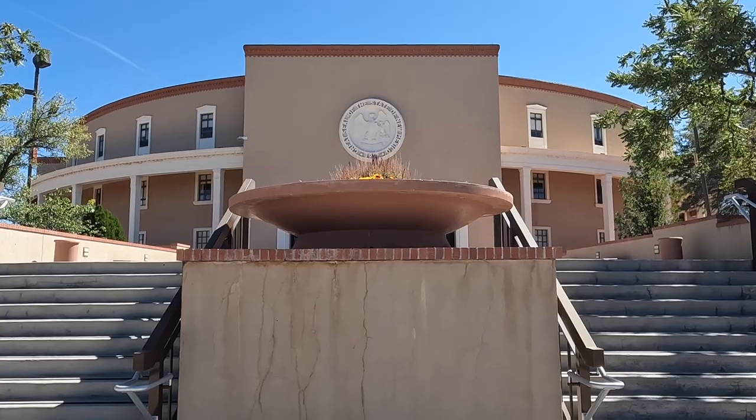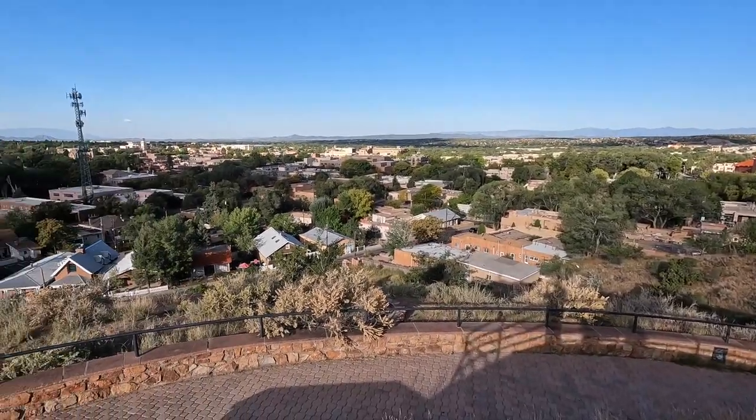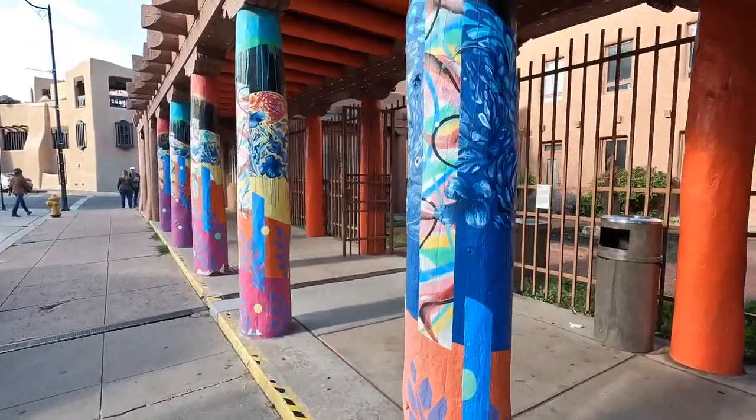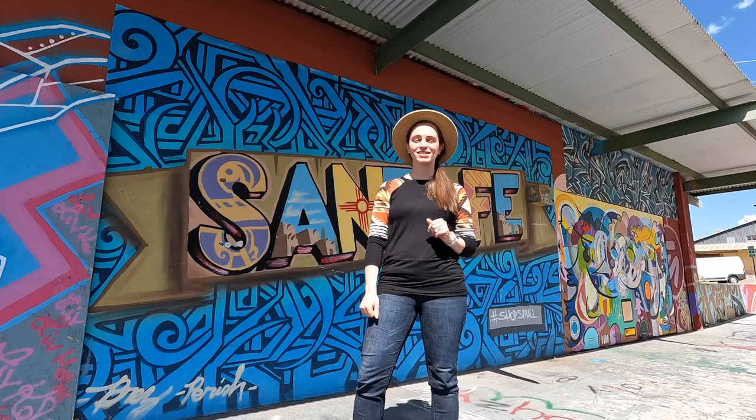Welcome to Santa Fe, New Mexico. This is a capital city and a capital of culture. It's one of the oldest cities in North America and though it has had a lot happen over the centuries, there's still so much to do. There's no shortage of ways to spend your time here, and in this video I'm going to show you the best things to do in Santa Fe.